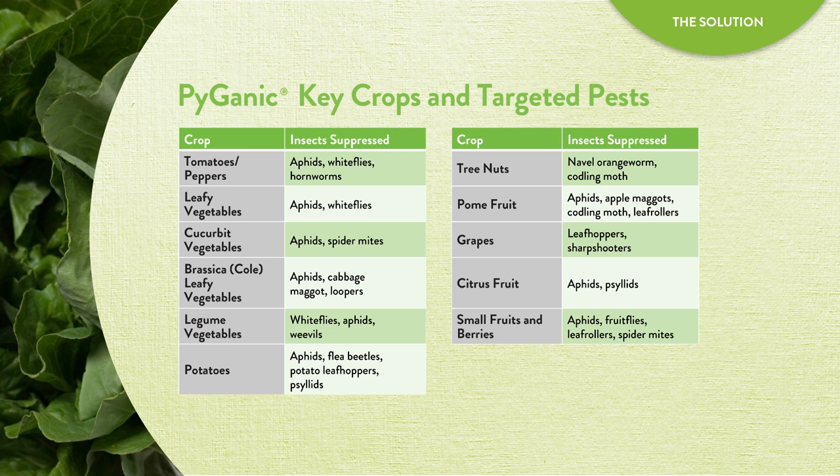As you can see, Pyganic covers many crop groups, including vegetables, fruits, tree nuts, and vine crops. It provides suppression of key pests, such as aphids, whiteflies, spider mites, leafhoppers, and more.